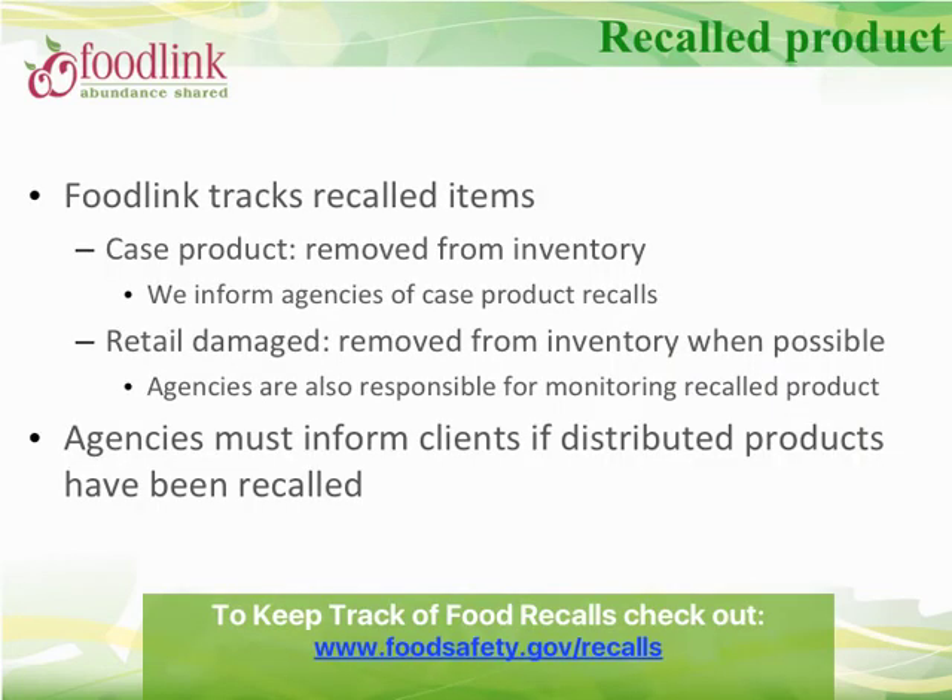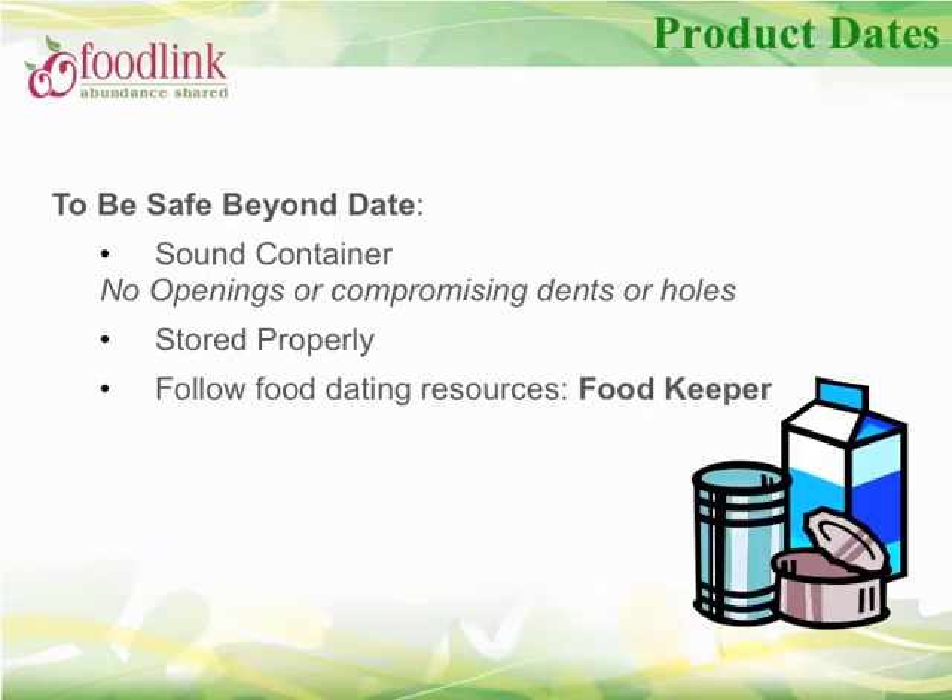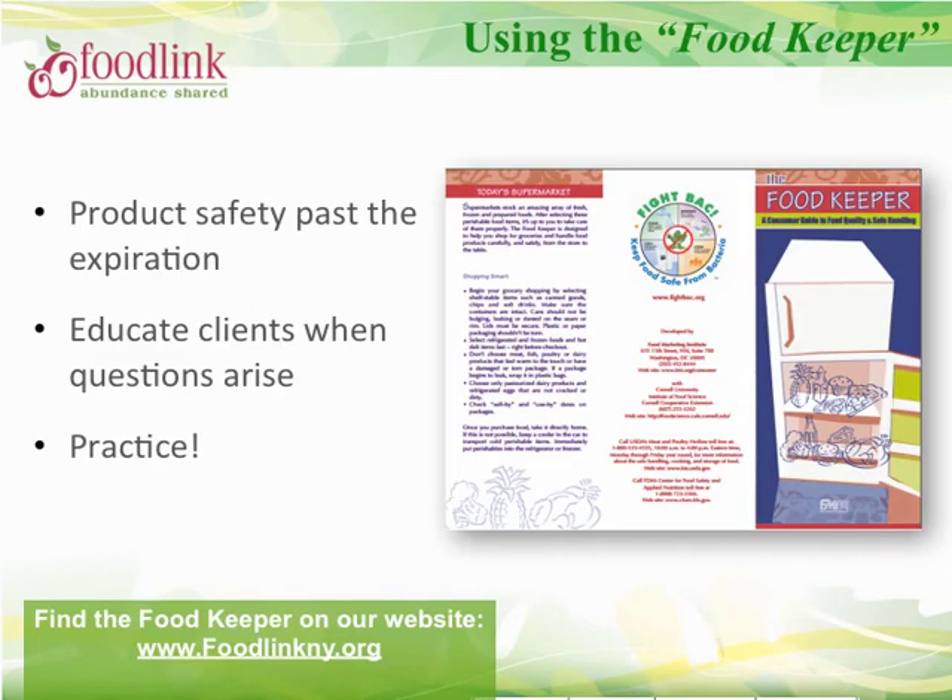FoodLink tracks all recalled items. If you have received a recalled item, we will inform you to remove it from your inventory and to inform any clients if the item has already been distributed. Please keep an eye out on the online ordering system for New York State recalls. If a product is past its expiration date, it is not necessarily bad — the quality, meaning flavor, color, and texture may change, but the safety may be perfectly good. Assuming the food has been stored properly, many food items are safe well beyond the dates marked. Please use the food keeper brochure to determine how long foods are still safe after their expiration dates and help educate clients when questions arise. This resource can be found on the FoodLink website.